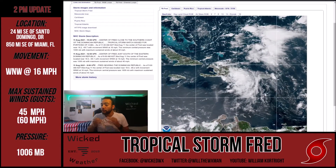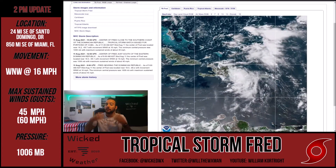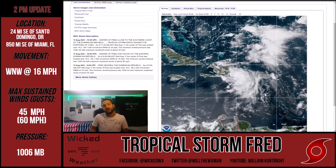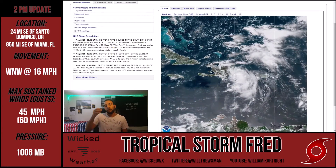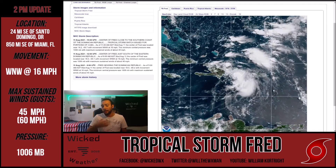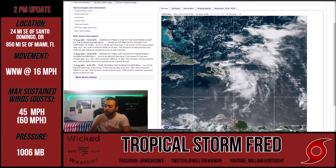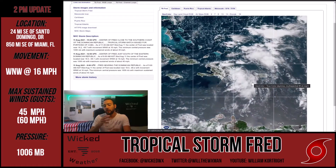Good afternoon everybody. This is our first video update of Tropical Storm Fred. Yes, a new tropical storm has formed. We've been watching it over the last few days and it has formed now west of Puerto Rico, just south of the Dominican Republic. You can see it on the screen here - this swirling mass of clouds in the center of your screen is Tropical Storm Fred.